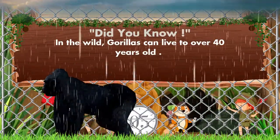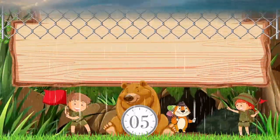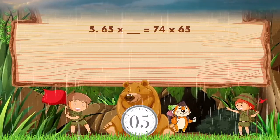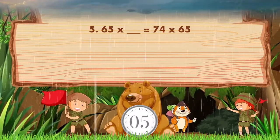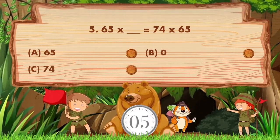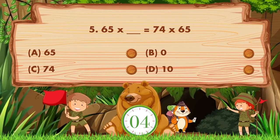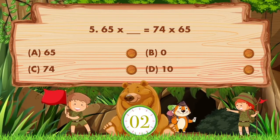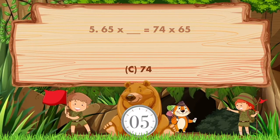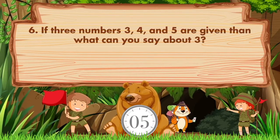65 into blank equals 74 into 65. Options: A: 65, B: 0, C: 74, D: 10. The answer is option C, 74.